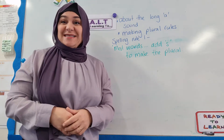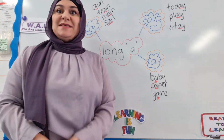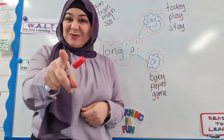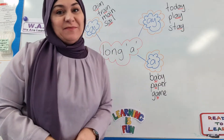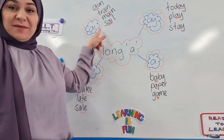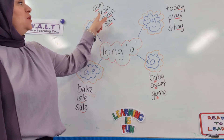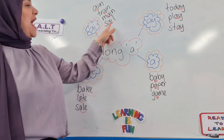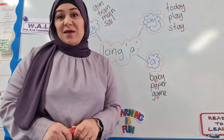The long A makes the sound 'ay'. There are four different ways that you can make the sound A. You can make it by having an A-I to make the sound A, and some examples are: aim, terrain, main, sale. Can you hear that A sound in those words?